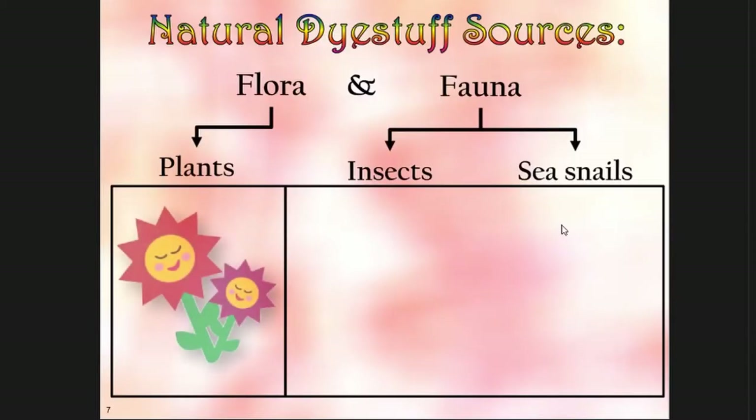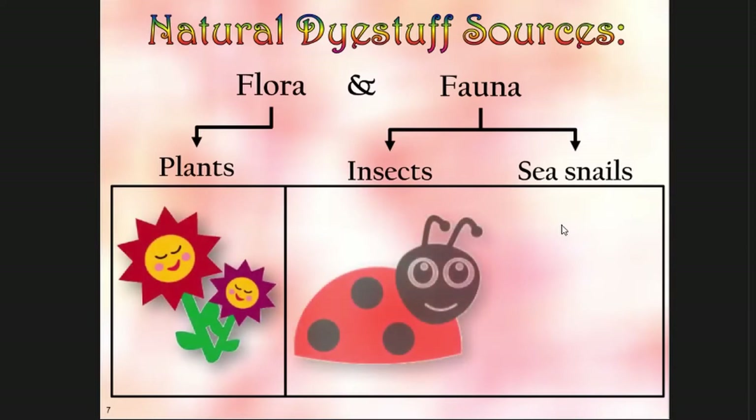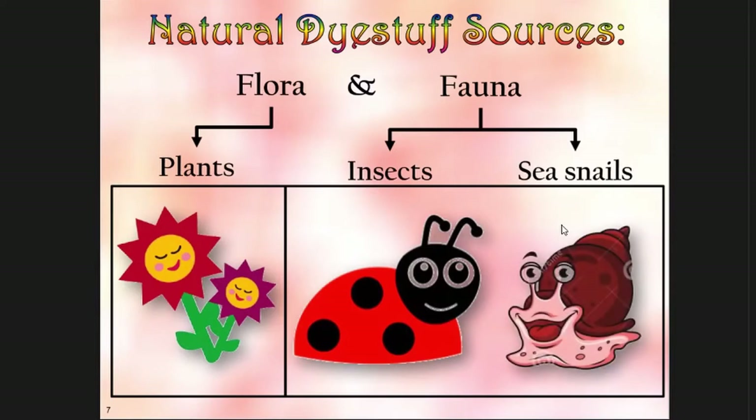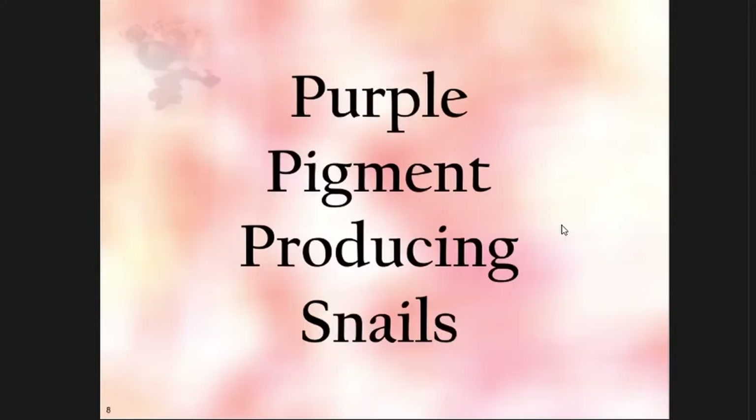I'm not going to talk about the various dye stuff sources from flora and fauna — plants, insects, and sea snails — because my favorite is, of course, the purple pigment producing snails. Say that fast ten times: purple pigment producing snails.